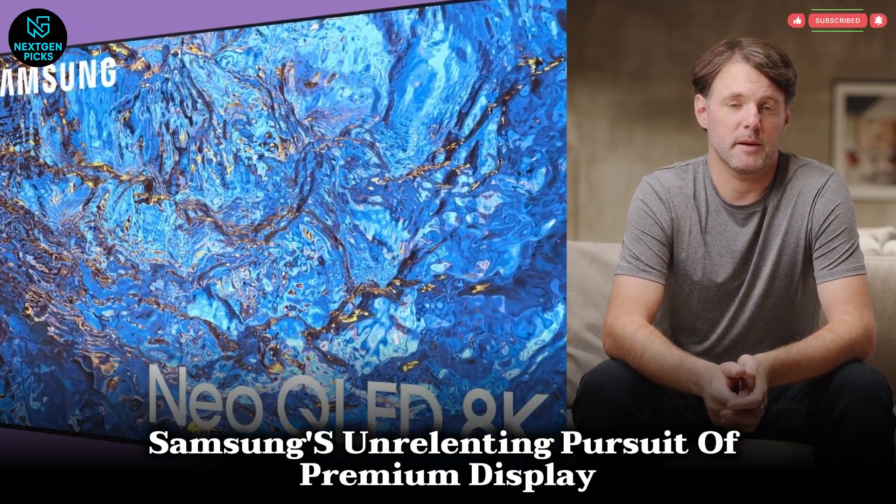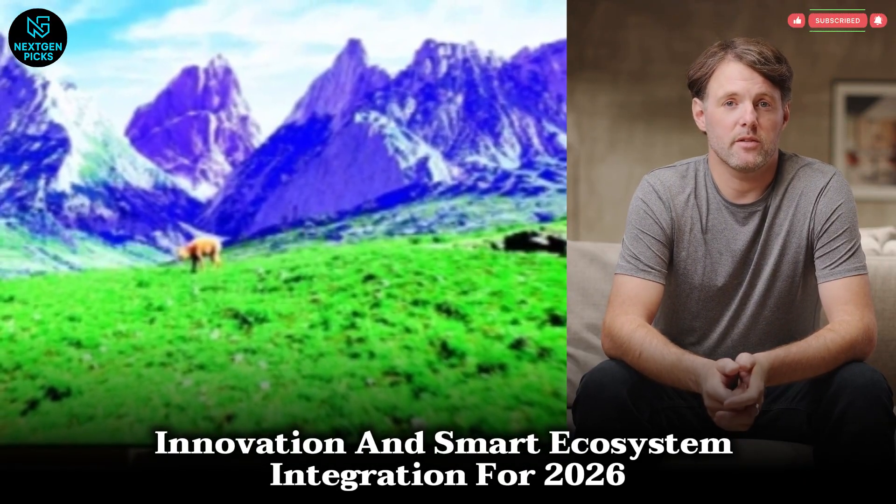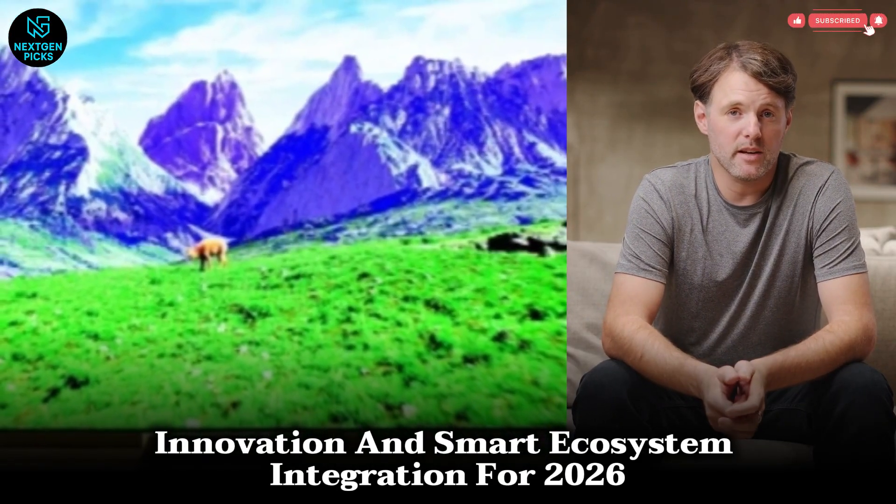This model represents Samsung's unrelenting pursuit of premium display innovation and smart ecosystem integration for 2026.